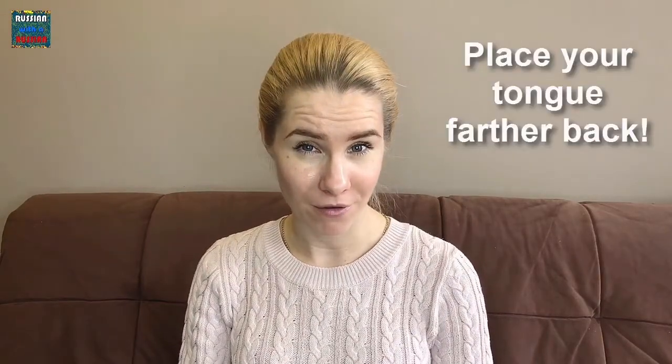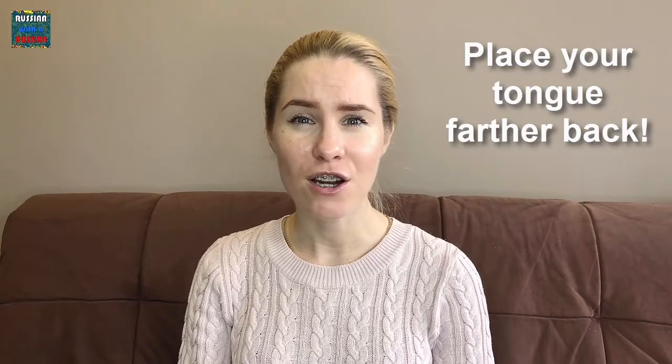The letter Ш sounds like SH in short, but with the tongue farther back in the mouth. The sound is SH.